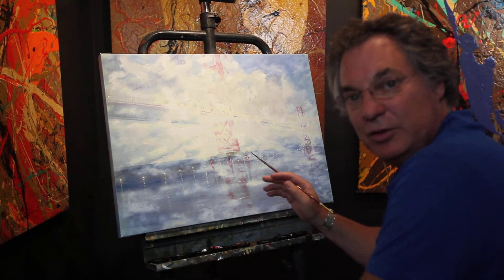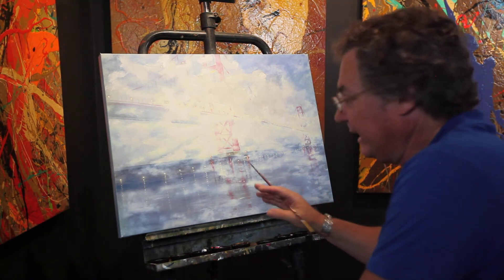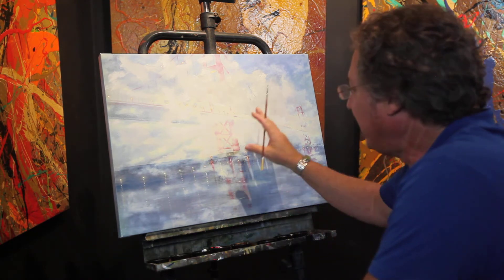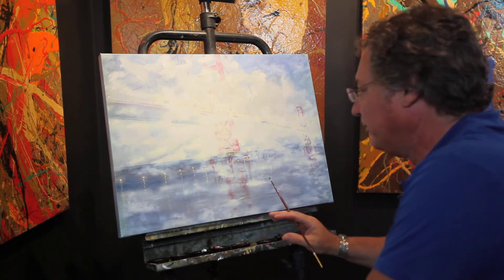Hi, right now I'm in my studio working on your painting, and this painting is called The Graceful Fog. It's about the Golden Gate Bridge in San Francisco, California.